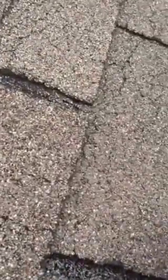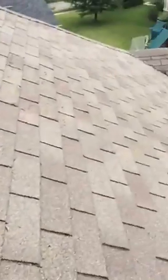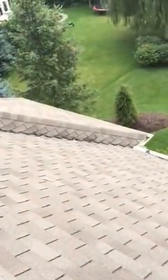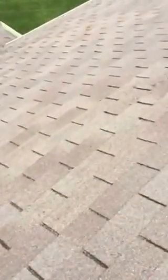Let's see what the under matting looks like. I'm not sure what that is. Looks like caulk coming from something. Caulk on the chimney is failing.